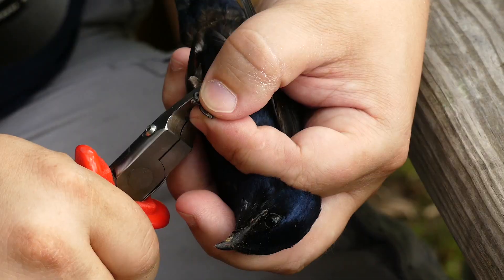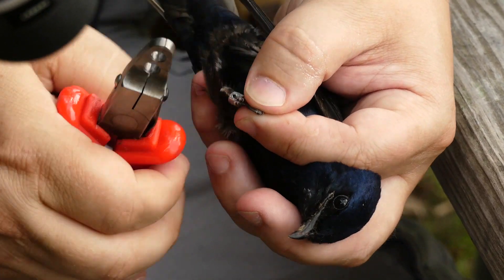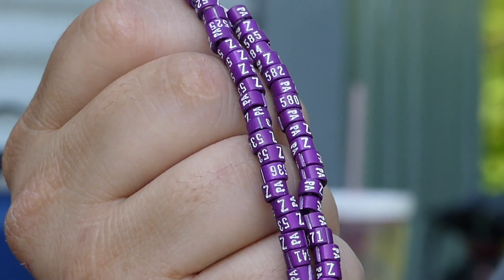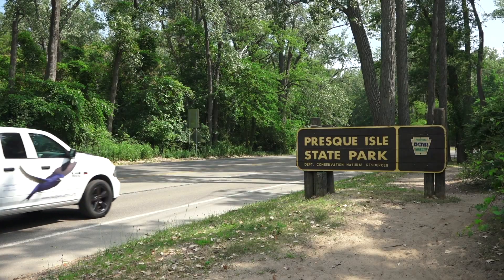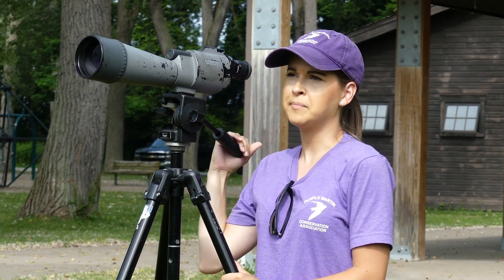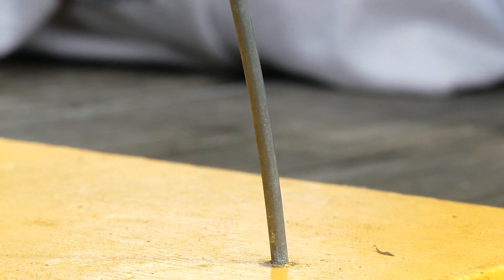Bird banding is one of the most basic tools in an ornithologist's toolbox. When we read the band, we document the age, sex of the bird, and the location and the date of when we saw them. At the end of the season, we do turn in all of those band readings to the Bird Banding Laboratory.